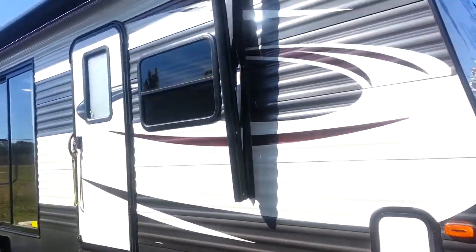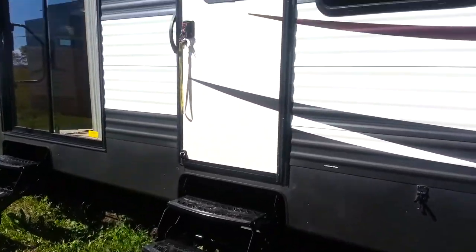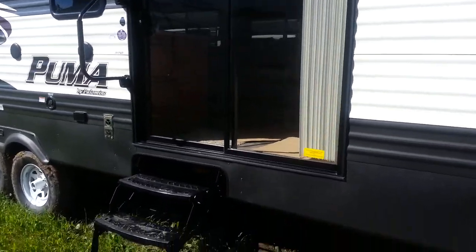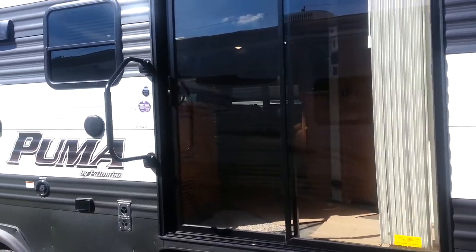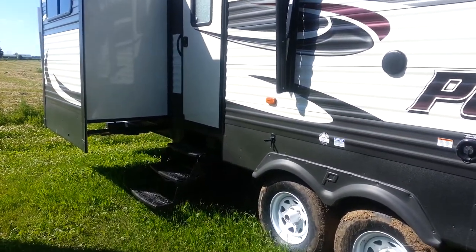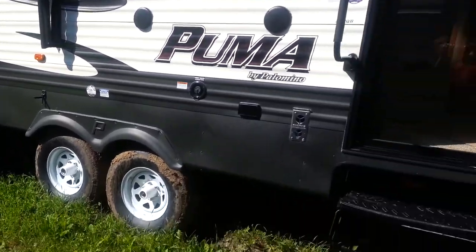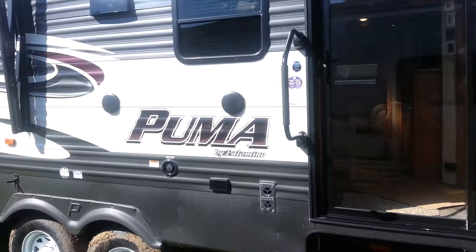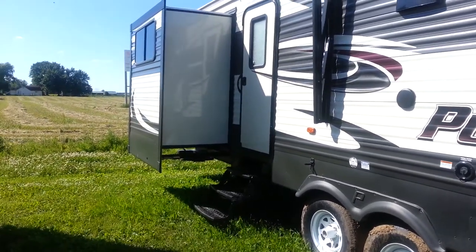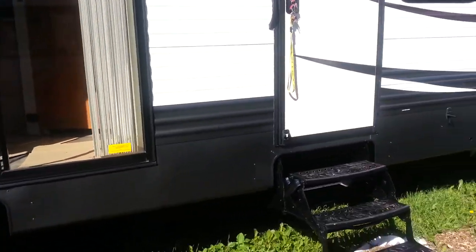It's got a power awning with built-in LED lights. There are three entrances: one that goes into the king bedroom at the front, your main patio sliding door which goes into the living area — and that's got the entry assist handle as well — and then the third entrance which goes into the second bathroom. All of them are three-stair entries. It also has outside speakers, and you can see the slide-out on the door side in that back bunk room as well. We'll head inside and check out the interior.